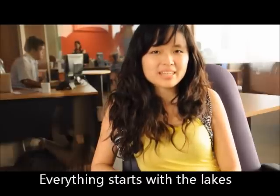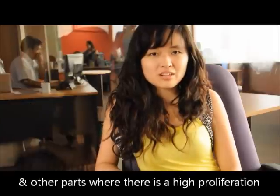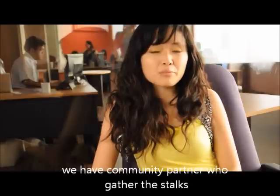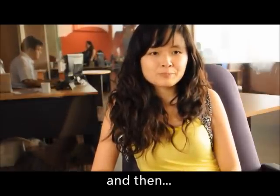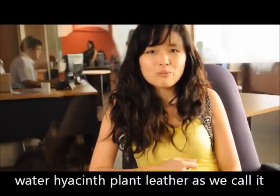Everything starts with the lakes — Laguna de Bay, Meritina Lake, Cotabato, and other parts where there is a high proliferation of the water hyacinth. We have community partners who gather the stalks, treat it, and then it's turned into the beautiful water hyacinth flat leather of the collection.